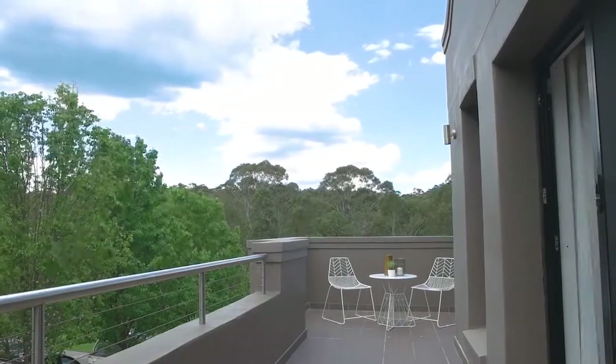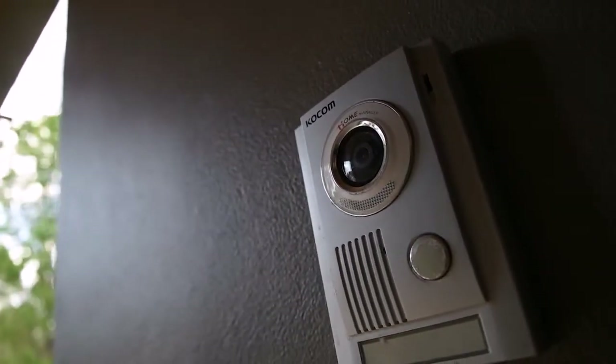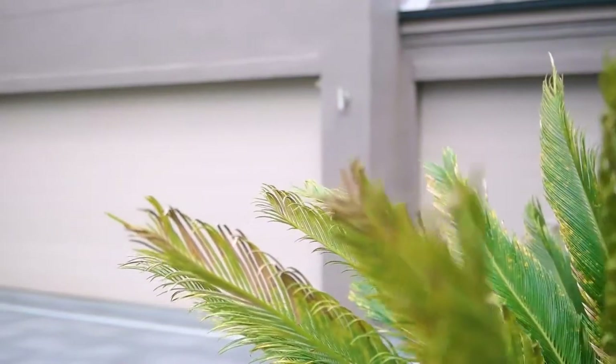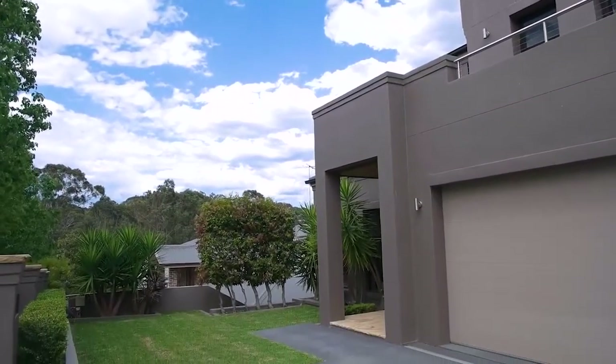This complete family residence also includes ducted air conditioning and ducted vacuum, all gas appliances, alarm system and video intercom, quality hardwood and carpeted floors, plus unique multi-stage ceilings with four-step cornices throughout. There is also a huge triple garage that has the space to house all your toys, plus extra storage and internal access.